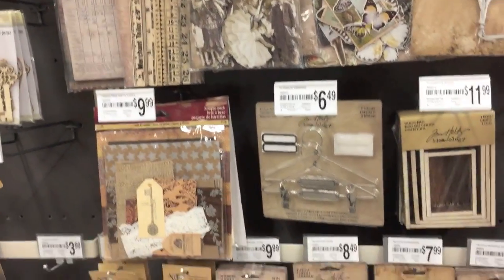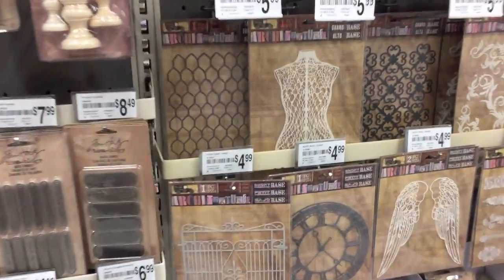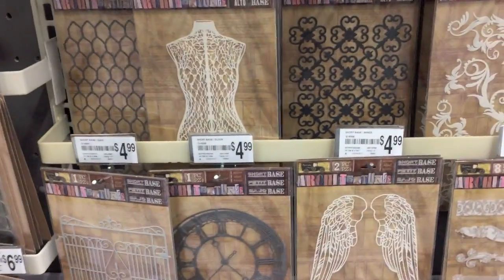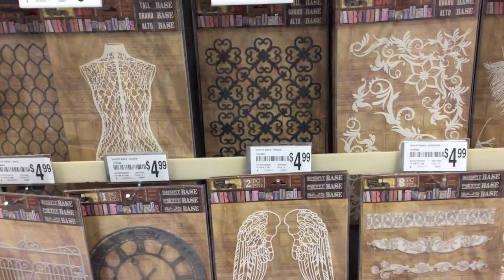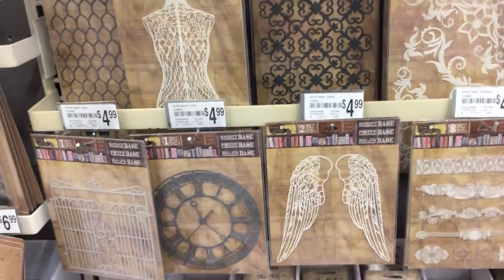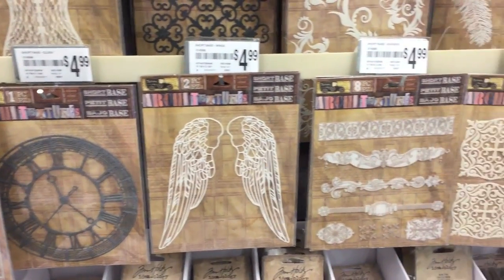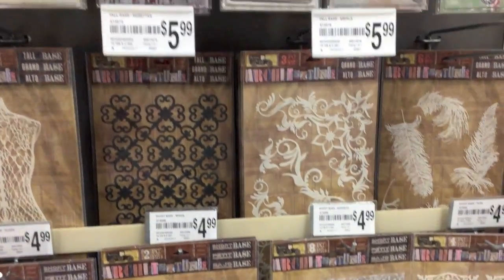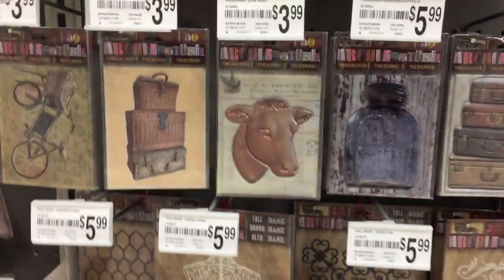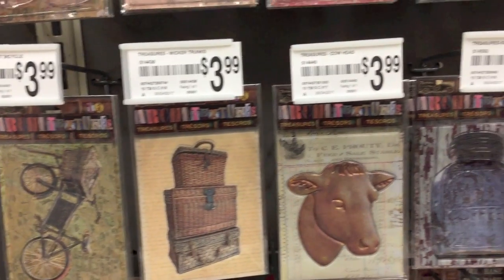Look at this — I'm not sure if these are stencils, but they say adhesive, so they're like stickers and they are really, really cool. Sorry, there are stencils here too. These are $3.99 — I think these are like 3D type stickers.